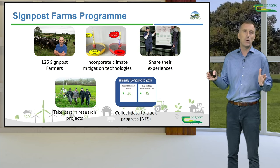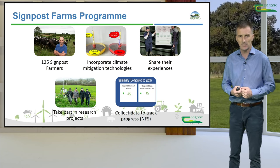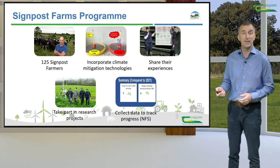We are also collecting data from the signpost farmers to allow us to report on their performance and their greenhouse gas emissions. It's this data, which has been collected by colleagues in the National Farm Survey, that I'm going to report on in this video.